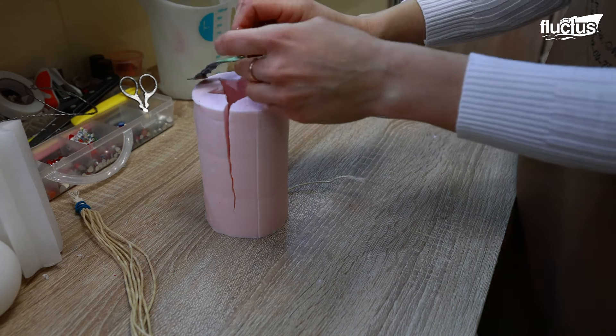Most wicks have threads that are woven in a specific pattern that affects the burn behavior. As the melted paraffin is poured, the rubbers keep the mold together, maintaining its shape while it cools.